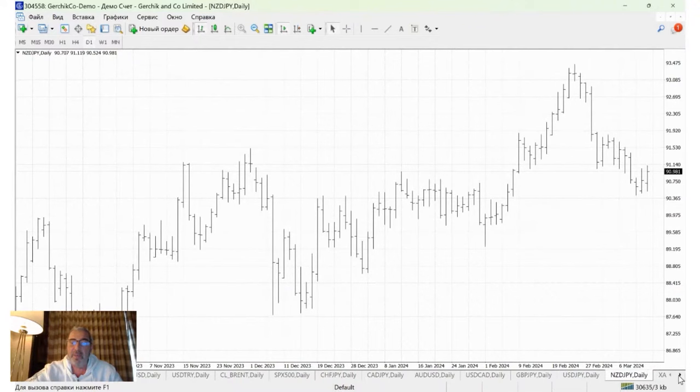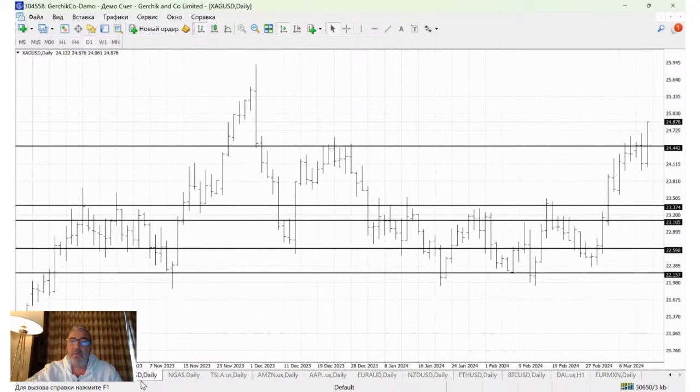NZD/JPY, still quiet on that front. Silver is basically picking up its pace, following in gold's footsteps.